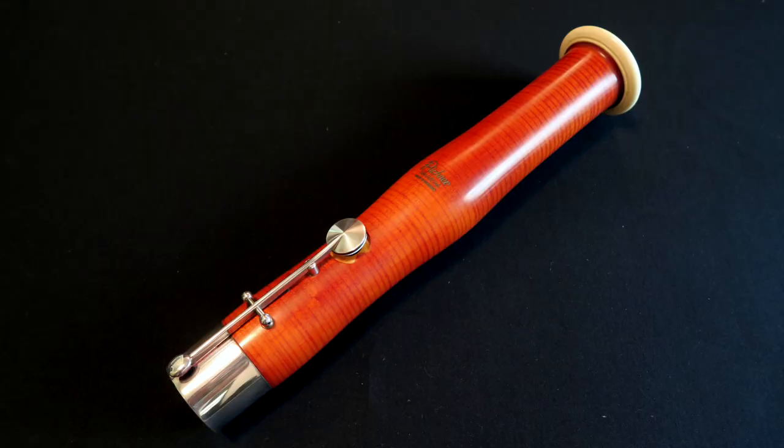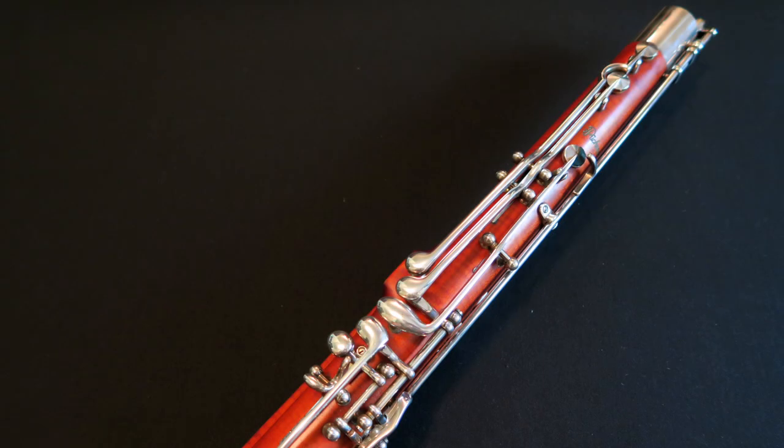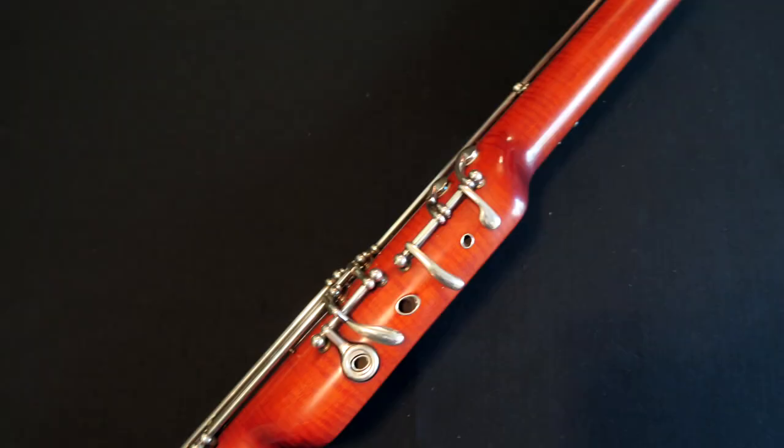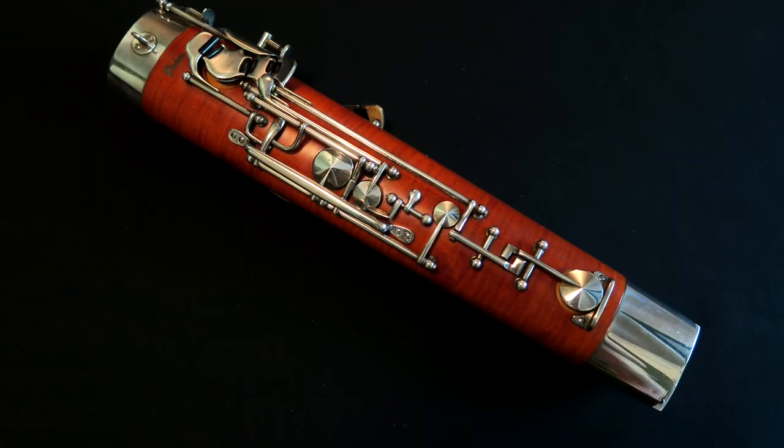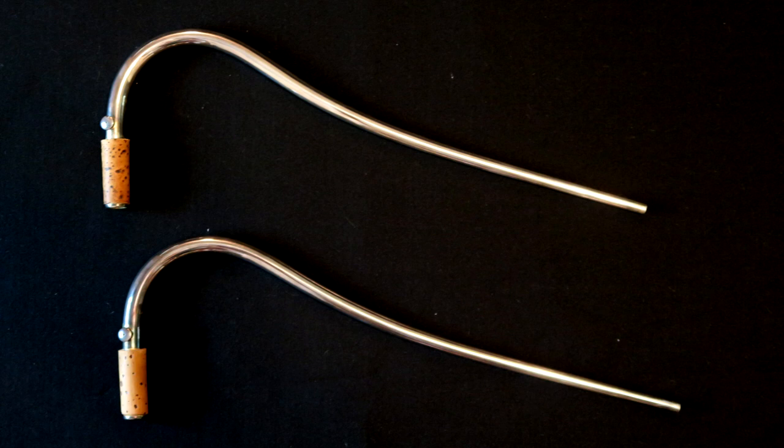It has a huge sound — I have never heard an instrument quite like it. In fact, I had to revamp my reed style when I switched to my Heckel, simply because this instrument has so much get-up-and-go. I can't say that about all of the Puchner 5000 series, but this one has it. It comes with an ED1 and an ED2 British bend bocal.